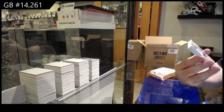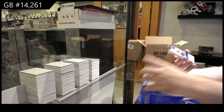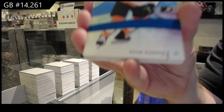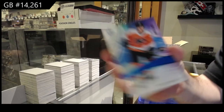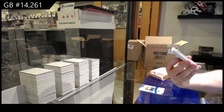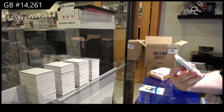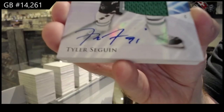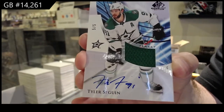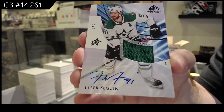We've got a 265 Dowdy base gold. To 199, Zamula blue rookie, blue burst. Number 5 of 5, base jersey auto, Tyler Sagan. 5 of 5, Sagan.